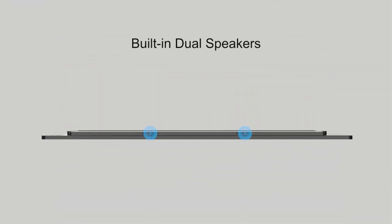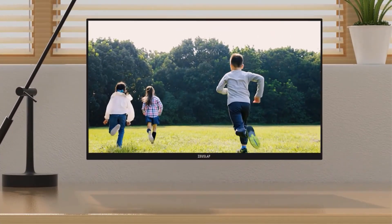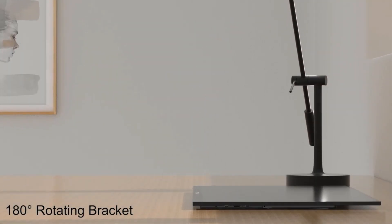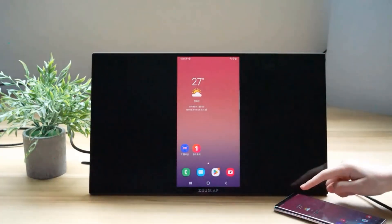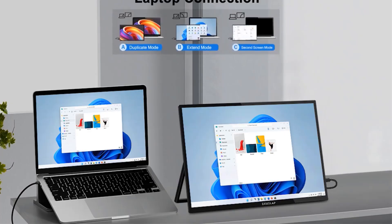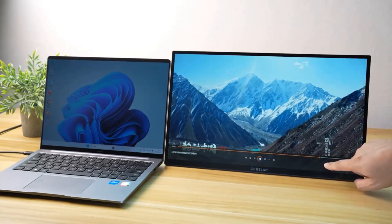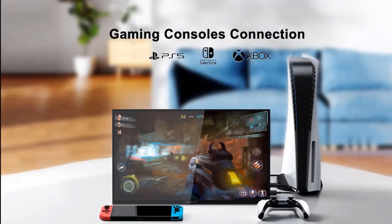The monitor's wide 178-degree viewing angles provide clear visuals from almost any position, while its glossy screen enhances color vibrancy. It includes built-in speakers and has a range of connection options, including HDMI compatibility and dual output via Type-C for extended functionality. With a touch function that supports Windows systems and selective smartphones, it is ideal for creative tasks like image and video editing. The monitor is certified with CE and ROHS standards and is available for international shipping, although buyers are responsible for potential customs duties upon delivery.